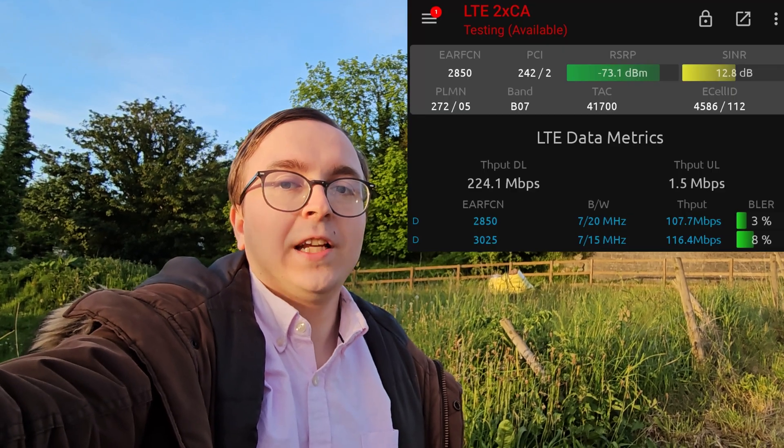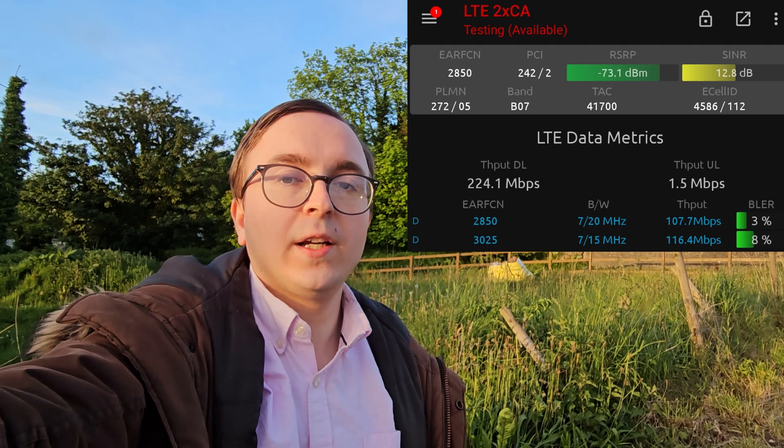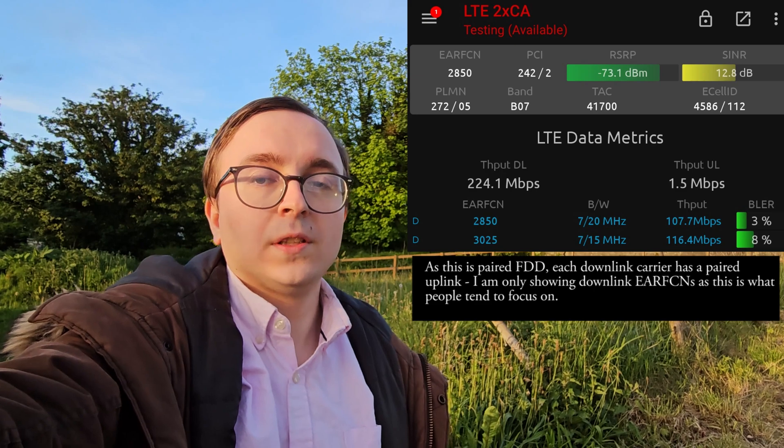For those out surveying, you will see the 2600MHz in the form of a downlink carrier of EARFCN 3025 with 15MHz of downlink bandwidth, and a downlink carrier of ARFCN 2850 with 20MHz of downlink.